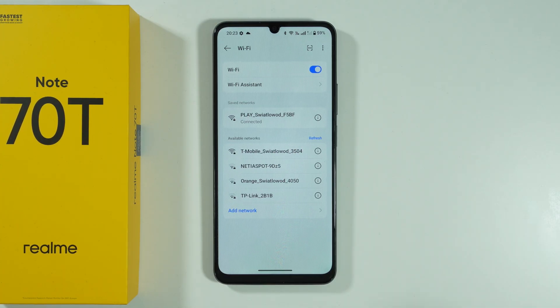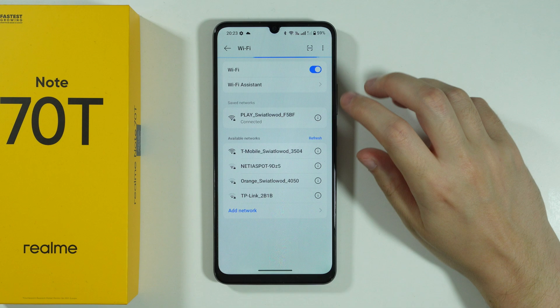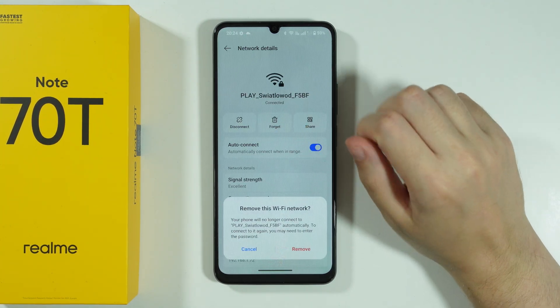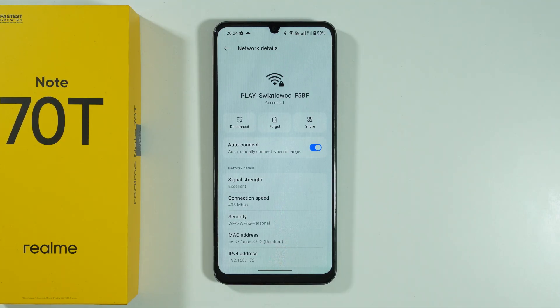So if the issue is actually just on your smartphone, then what you can do is try to forget the network — remove it completely, and then try to reconnect to it. Of course, you will have to enter the password again, but sometimes this refresh can do the work.